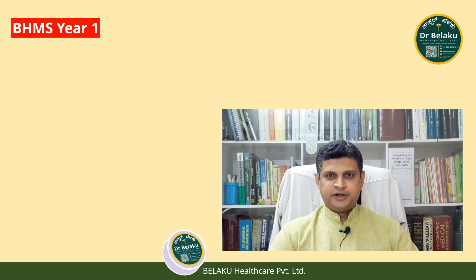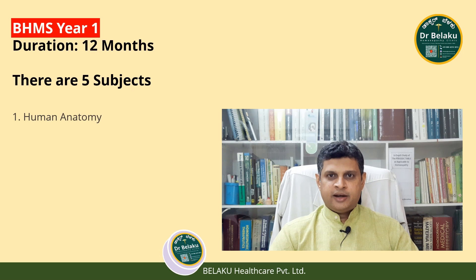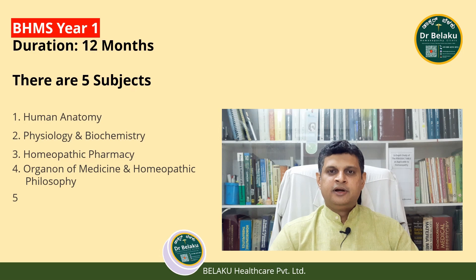BHMS Year 1: The course duration is 12 months. There are 5 subjects: Human Anatomy, Physiology and Biochemistry, Homeopathic Pharmacy, Organon of Medicine and Homeopathic Philosophy, and Materia Medica.